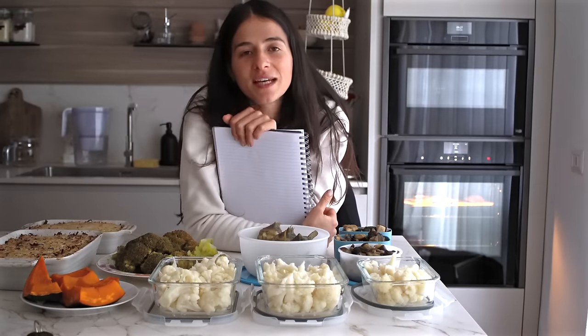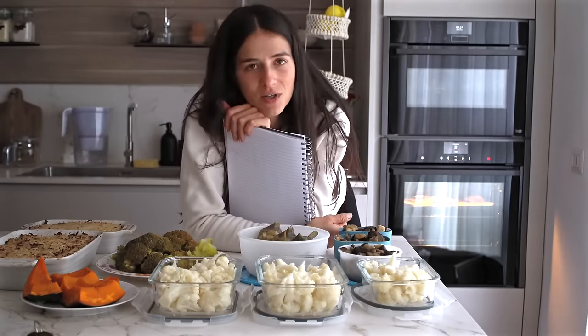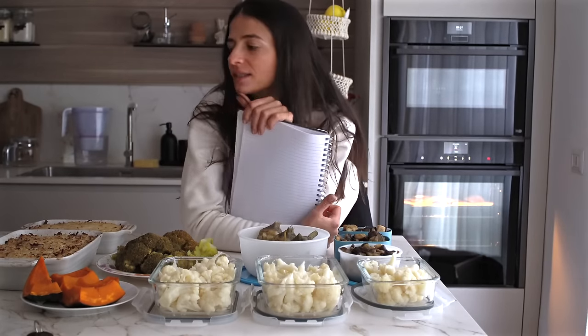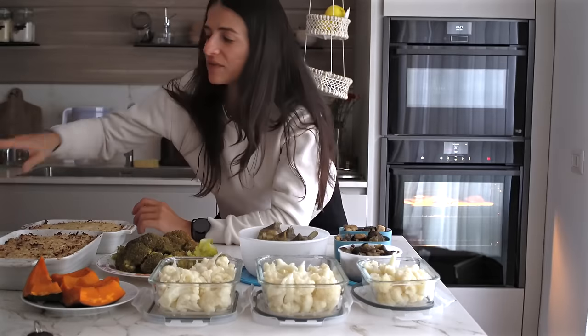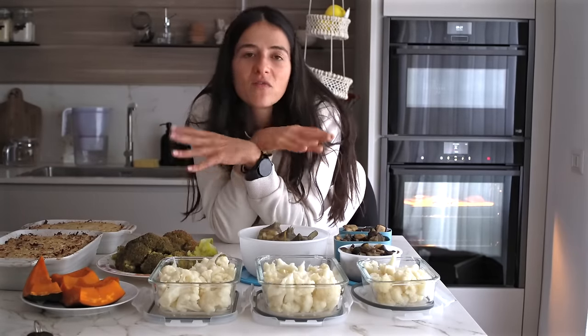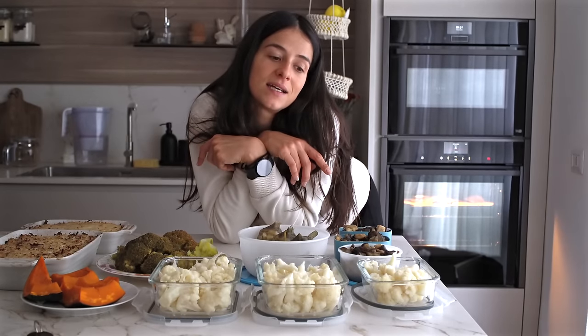Noterete che io, mentre faccio una cosa, ne ho altre tre che vanno da sole. Quando il cibo si cucina da solo sono molto contenta. Quindi dopo aver fatto la lista si inizia con le preparazioni. Vi lascio il video e vi porto con me in una domenica di relax e meal prep.